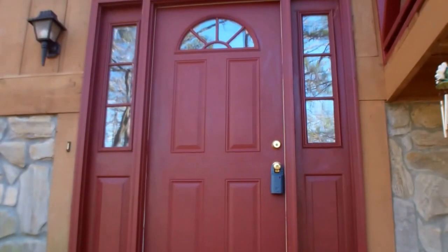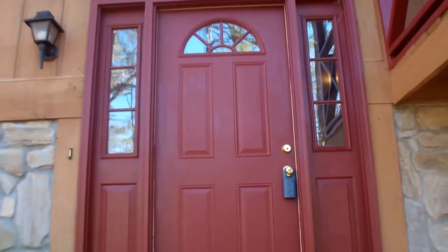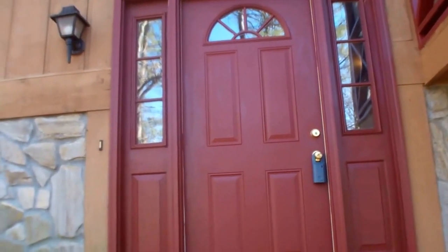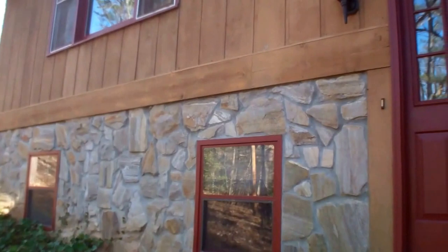Hi everybody, this is June Tisillo with RE-MAX Elite in beautiful Franklin, North Carolina, and we're at 221 Shady Oaks Drive, just off of Baird Cove. I have a new listing to show you.